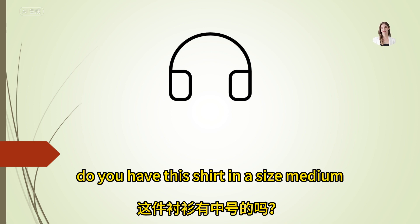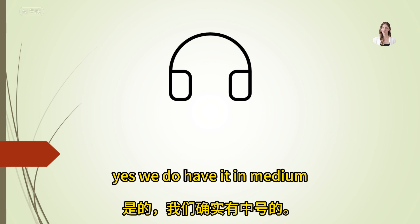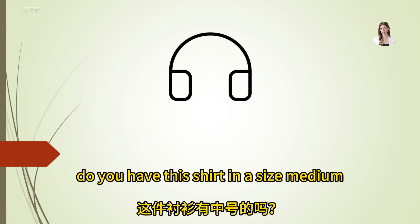Do you have this shirt in a size medium? Let me check in the back — yes, we do have it in medium.